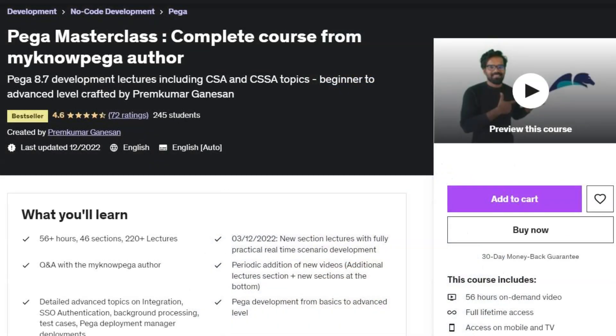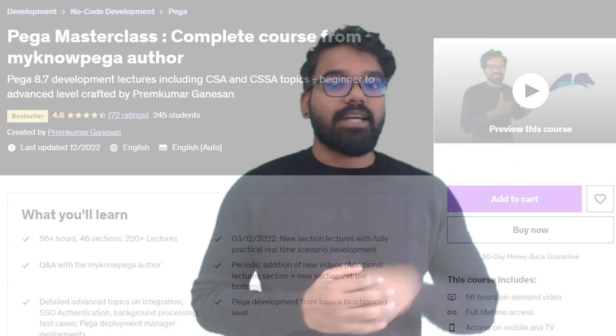I'd also like to mention one more important course — the Pega Master Class course. The course is ever-growing; every Sunday I add a new lecture. If you want to improve your knowledge on both the operations side and the Pega development side, you can enroll in my course. Investing in knowledge is always fruitful and you will not regret it. So don't wait — get started with your DevOps journey, learn new things, and grow high. See you soon.